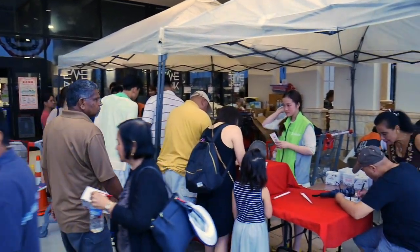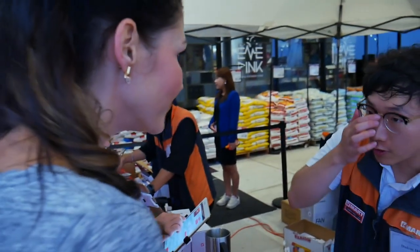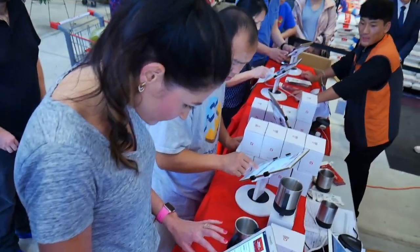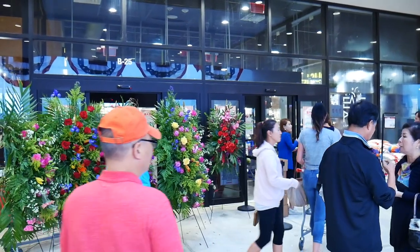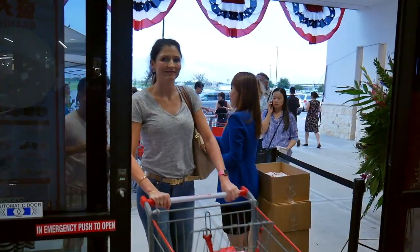So apparently if you sign up for their smart card, you can get a free gift today for the grand opening. You can see, that's why it's so busy. I got a new mug!